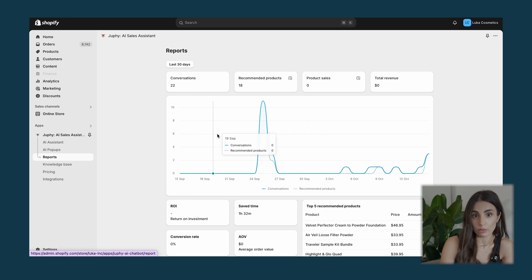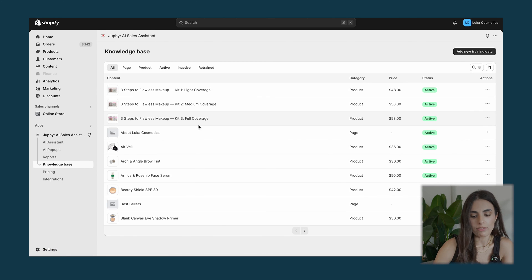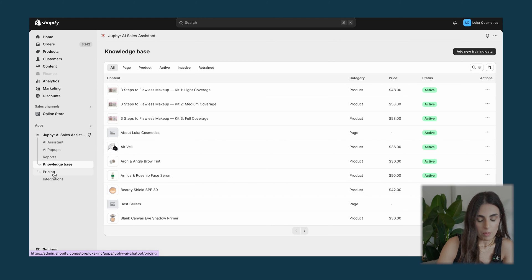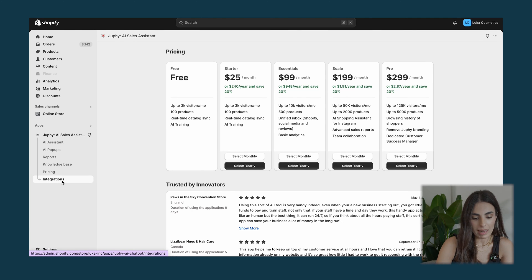Then you have Reports, where you'll see everything related to how Jufi is performing — conversations, recommended products, sales, revenue, and more data as you scroll down. Under Knowledge Base you'll see all the information Jufi used to learn, and you can click Add to expand this knowledge base. Below that you have Pricing — and as I mentioned, they've given us a very special offer for this video, which I'll announce in a few minutes.